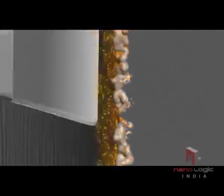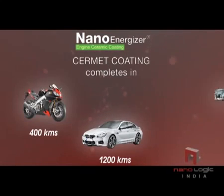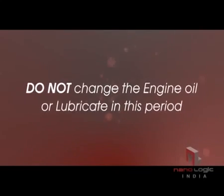After injection of Nano Energizer, ceramic coating on the engine metallic surface will be complete in 400 km for bikes, 1,200 km for cars, and 3,000 km for heavy vehicles. Do not change the engine oil or lubricate during this period.